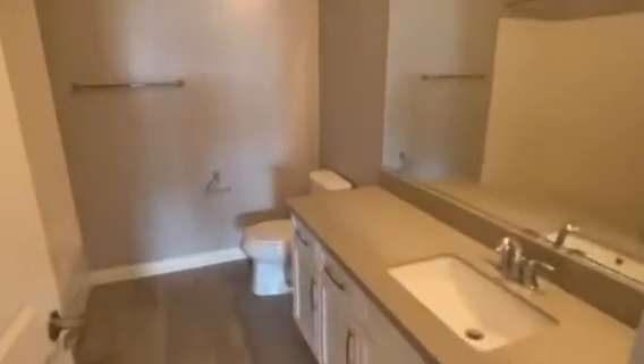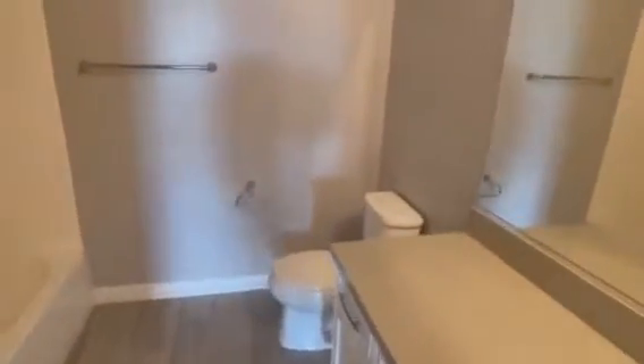And then you take a look at this first bathroom, which is again very wide. That word expansive is prevalent in my mind as I walk through the whole house. You've got some storage areas here, super nice cabinets, and a super nice countertop.